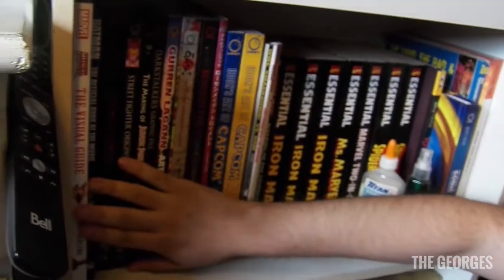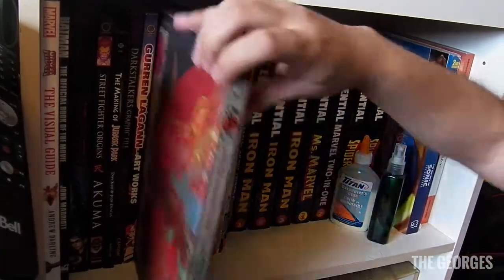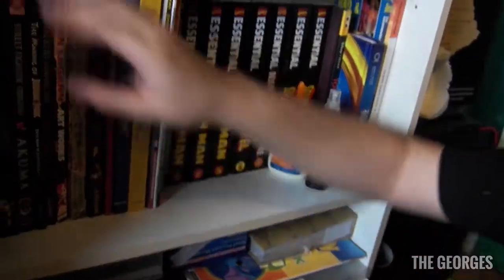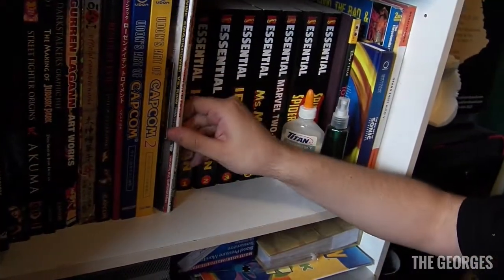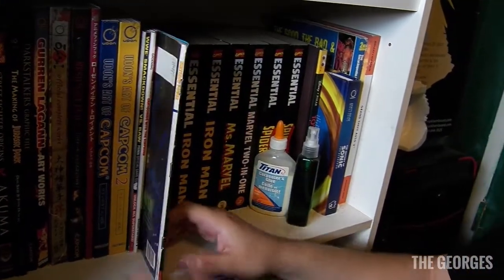Here we've got mainly art books and some comic books. A really cool one I highly recommend is the Okami art book — it has some great art. I also have the Bayonetta art book, which is great. And there's a controller that keeps falling, some guides and drawing books.